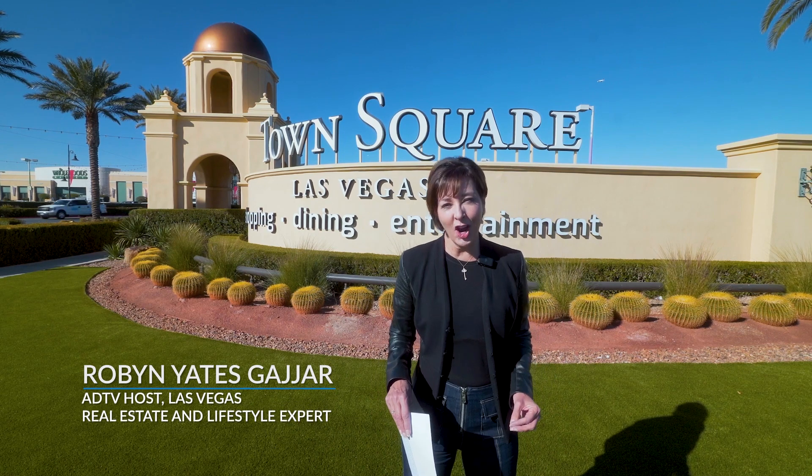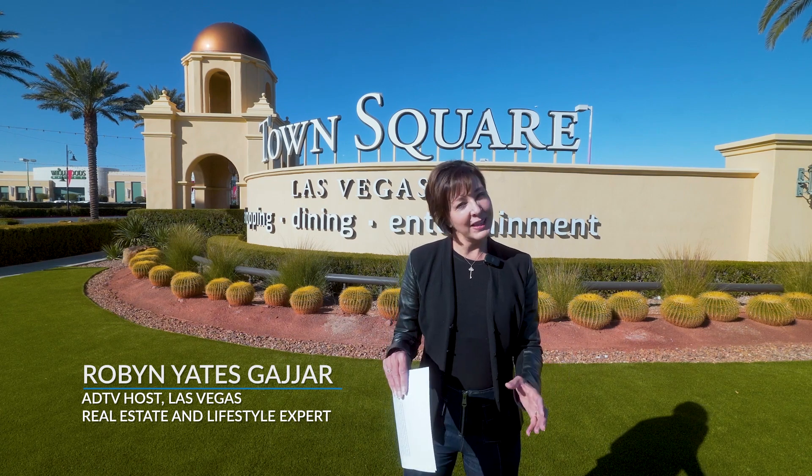You're watching the American Dream. I'm Robin Yates Gajar, and today we're going to explore South Las Vegas Boulevard, which is often not explored by people who come to Las Vegas. We're going to start with Town Square and move on to a luxury resort community called Arriva.